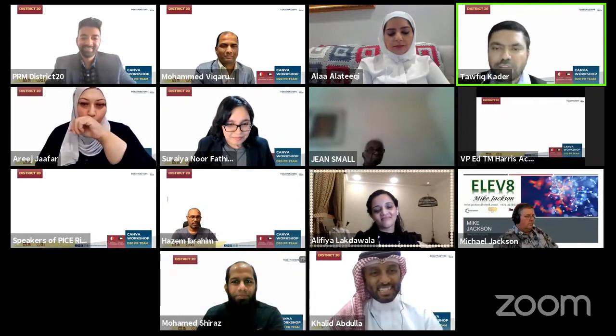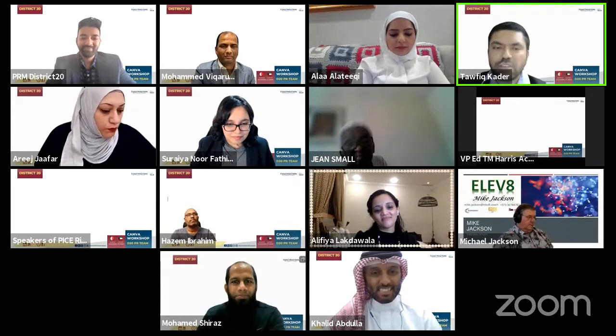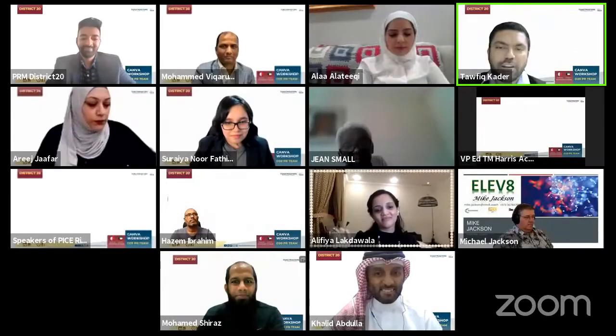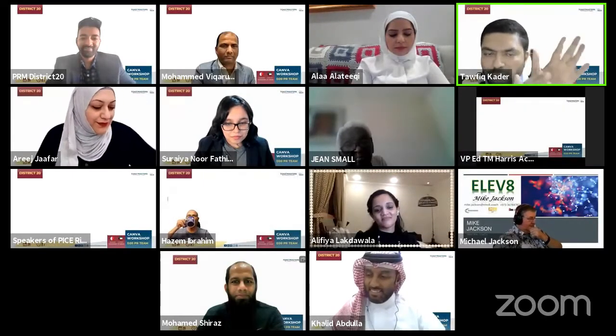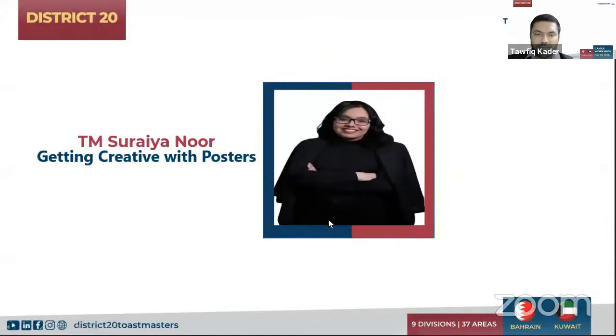Our colleague and current club president of Desert Pioneers, representing today with the District 20 PR team as specialist designer Suraya Noor Fatima — with a big round of applause. Over to you for the lovely training ahead.